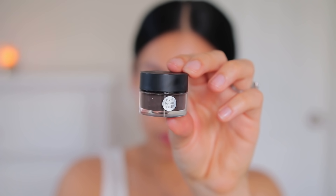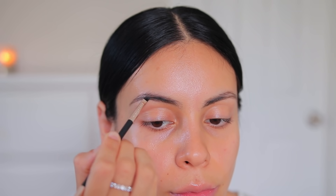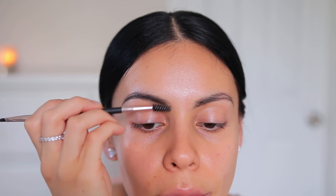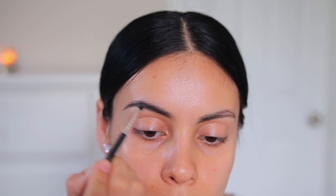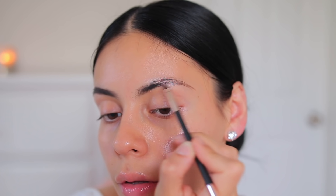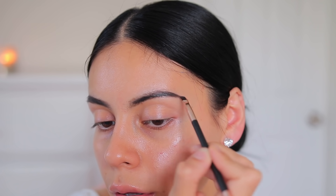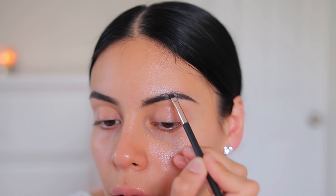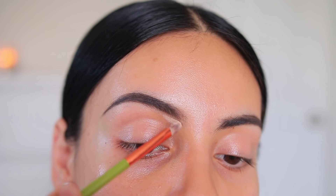To fill in the brows I'm using the ELF Liner and Brow Cream in the shade Espresso — another favorite. It's a great color, especially since I just dyed my hair about two weeks ago. I'm using a Profusion angled brow brush and just following along my natural brow shape, filling in any sparse areas. It's super pigmented so a little goes a long way — it'll look harsh at first but it'll come together.